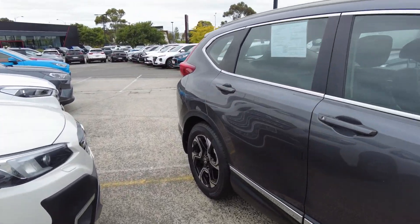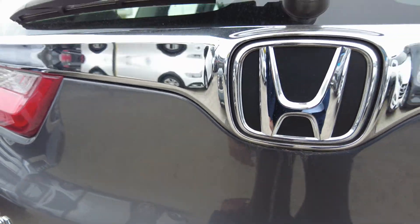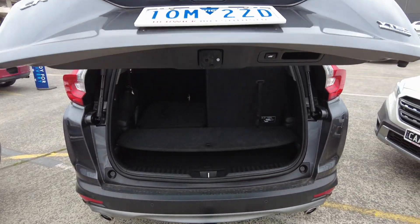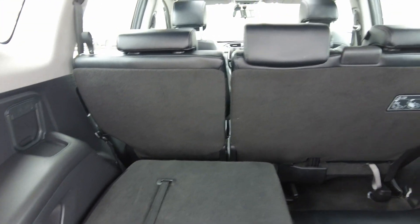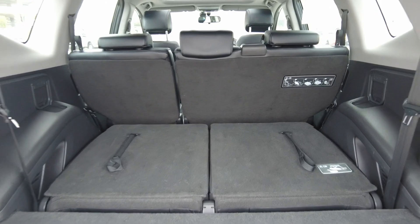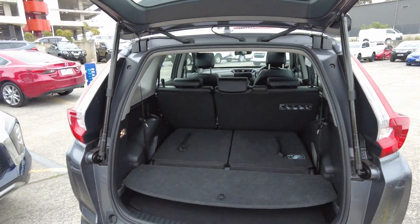Now let's take a look at the inside, starting with the back. I just click on a button and it comes up by itself. This car is a seven seater. All you need to do is just fold these seats down and there's plenty of room.